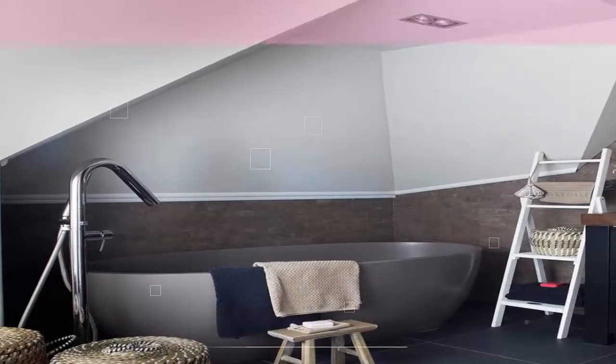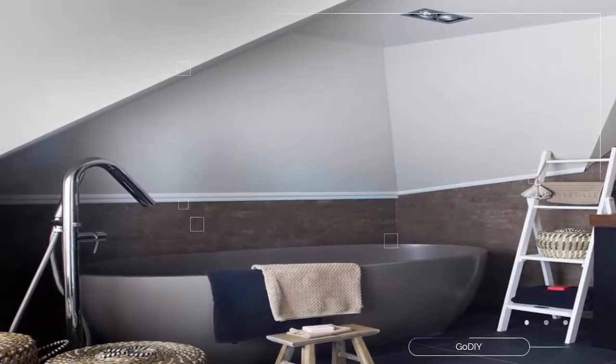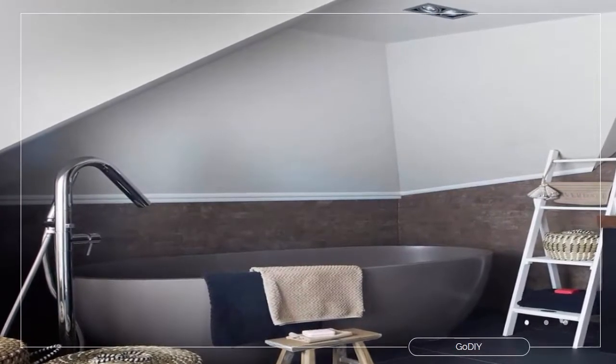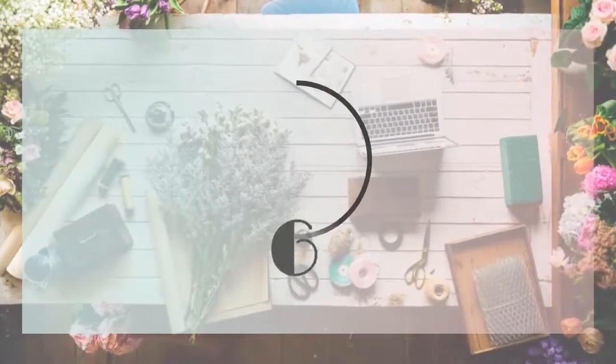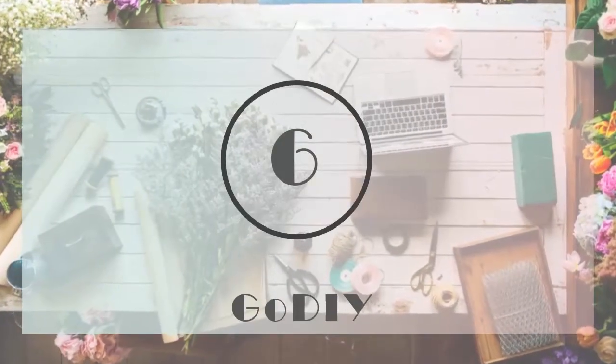Number 5: try a bit of everything. Mix and match storage in different styles to create a chic, eclectic vibe. Use rustic accessories such as woven baskets and wooden stools to soften the edges of more contemporary built-in units.